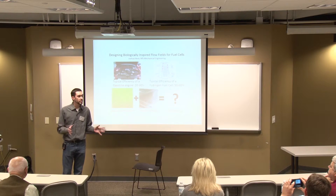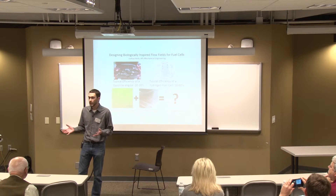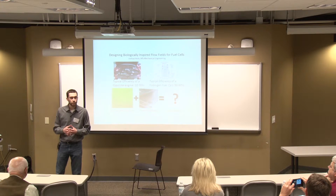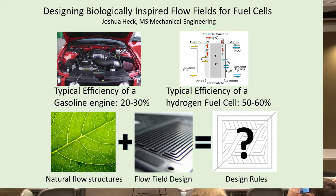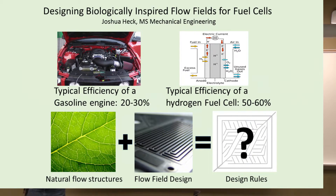Now, how much better would it be if you could keep at least, say, 50 to 60 percent — even half? I mean, it's not great, but it's still better than throwing away 70 to 80 percent. Well, hydrogen fuel cells allow for just this scenario. The way they attain so much better efficiency is that the combustion step is entirely eliminated in a fuel cell.